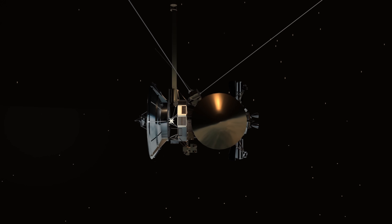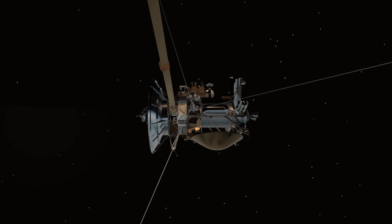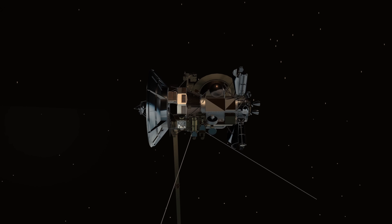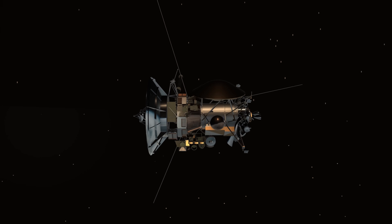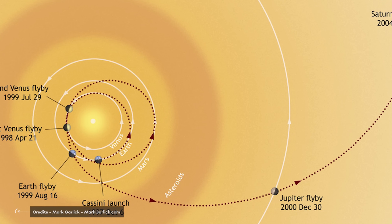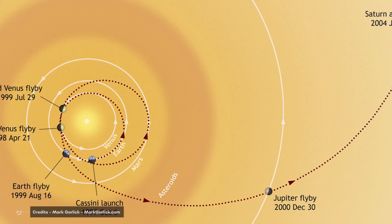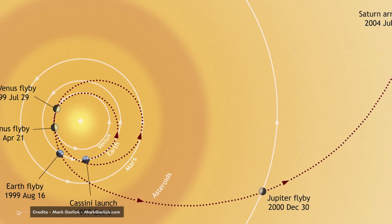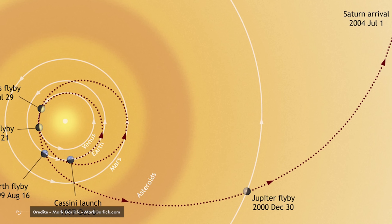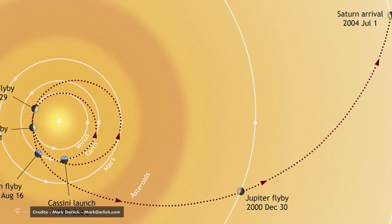Cassini had the mission of studying mainly the planet Saturn, and it was necessary to travel a long way in record time. To reach its destination, the Cassini spacecraft used the flyby of planets to increase its speed and take the final direction towards Saturn. In total, the spacecraft made four flybys: two to Venus, one to Earth, and one to Jupiter.